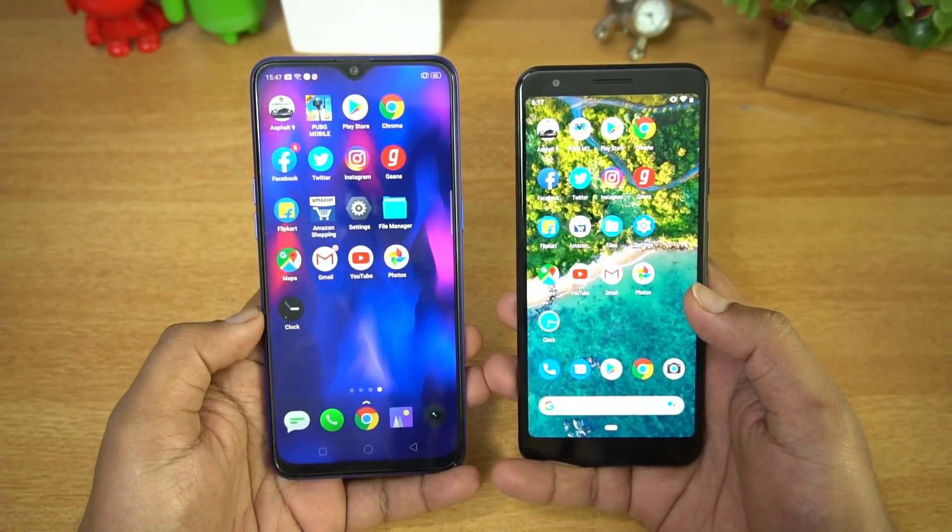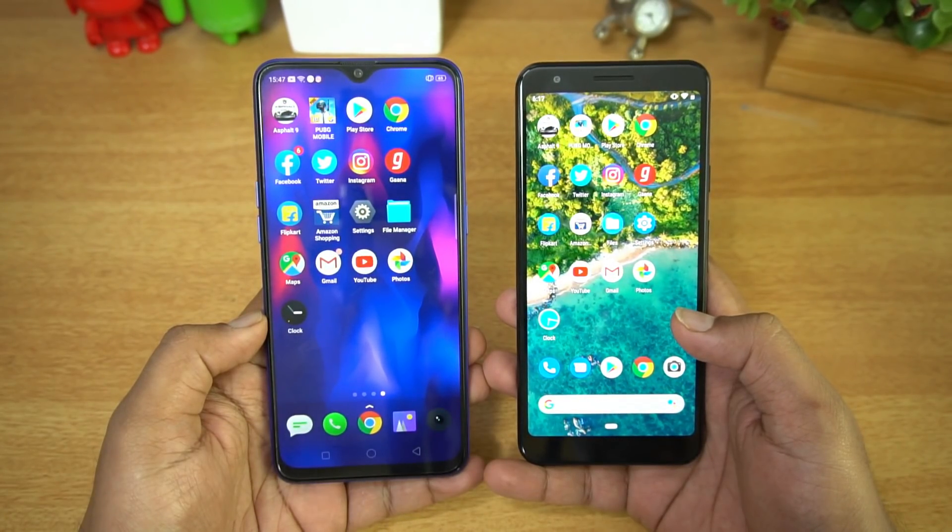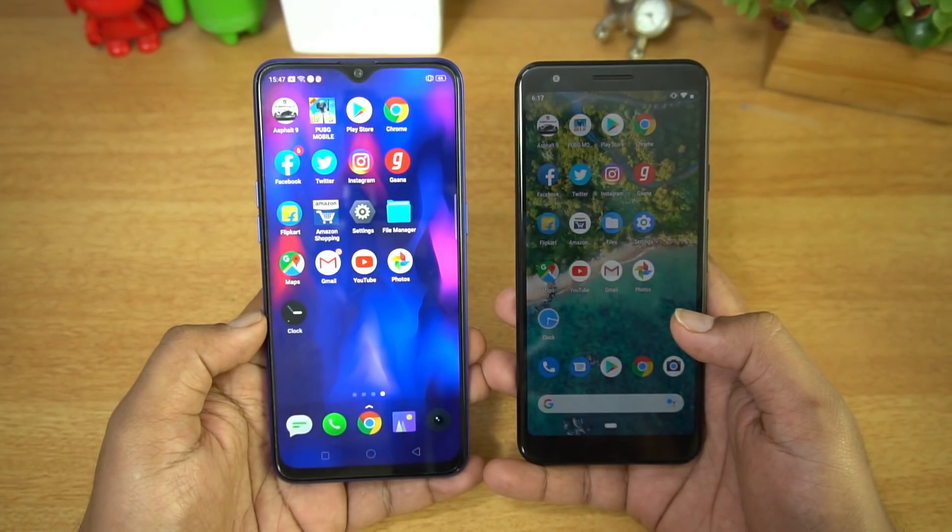The Realme 3 Pro has 4GB RAM, 64GB storage, ColorOS, and Android 9.0. The Pixel 3a has the Snapdragon 670 with 4GB RAM and 64GB storage running stock Android 9.0.